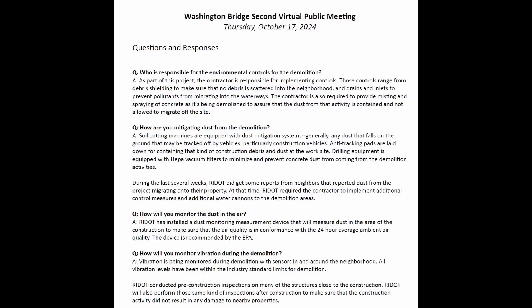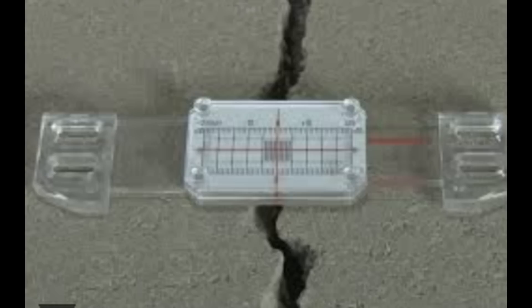They were answering questions from members of the media and the public. On how they will monitor vibrations during demolition, the answer was: vibration is being monitored with sensors in and around the neighborhood, and all vibration levels have been within industry standard limits for demolition. They also said RIDOT conducted pre-construction inspections on many structures close to the construction, and will perform those same inspections after construction to make sure the activity did not result in any damage to nearby properties. As part of these condition surveys, you can install crack monitors to more accurately determine if there's movement during construction or demolition activity.